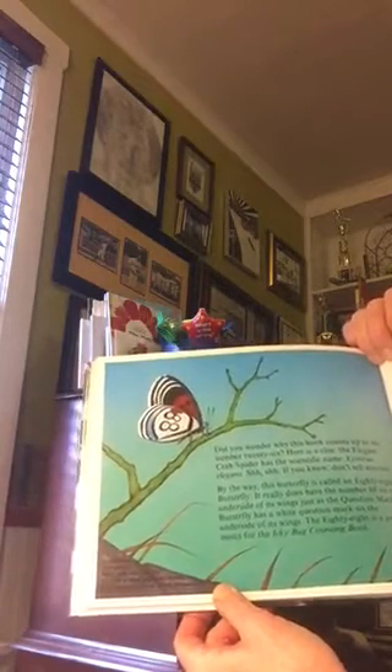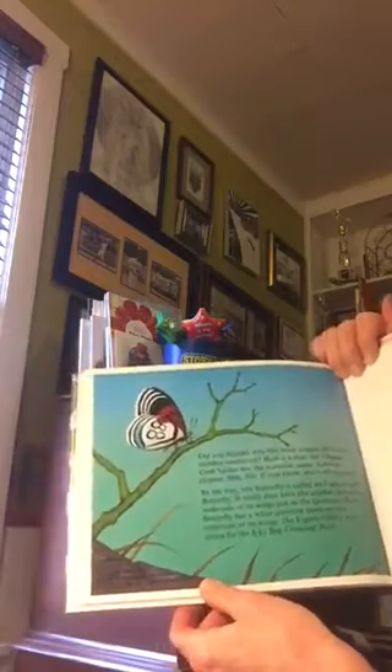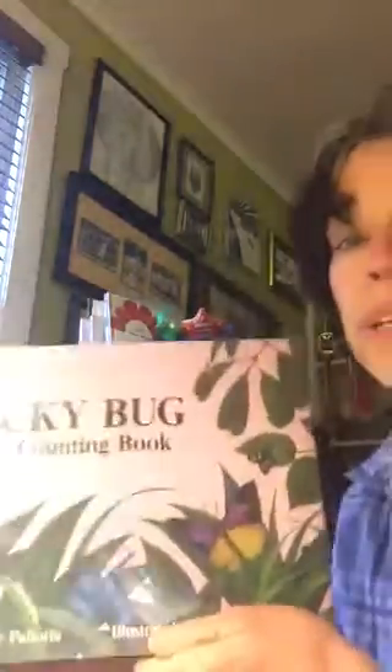The eighty-eight is a perfect insect for the icky bug counting book. I hope you enjoyed today's story. Have fun counting bugs!